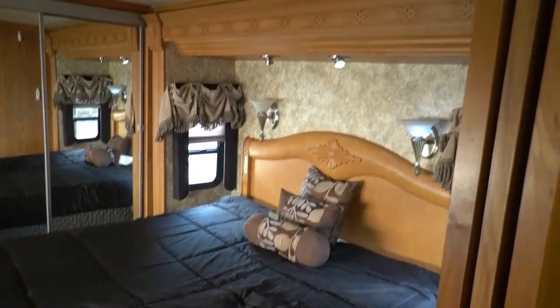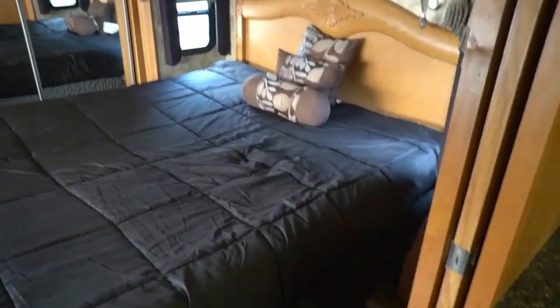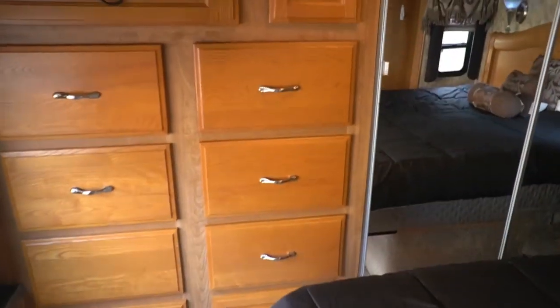Let your salesperson know, we'll get you a price. Flat screen TV, queen island bed, residential style headboard. For what it is, it's nice. Plenty of storage.